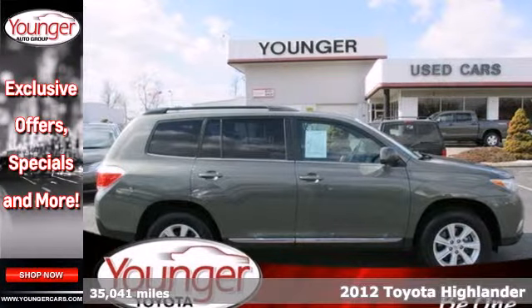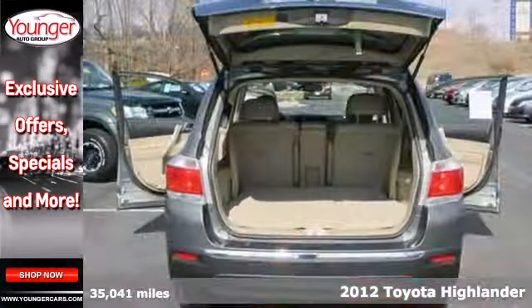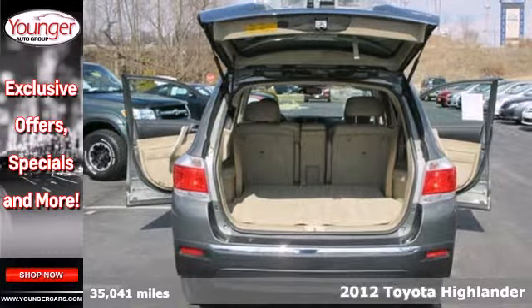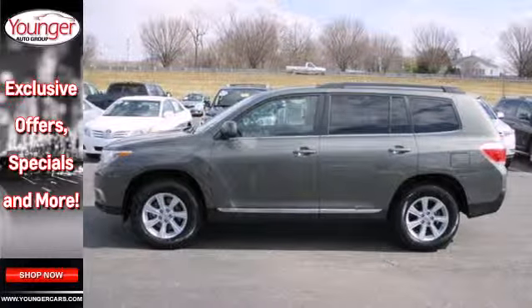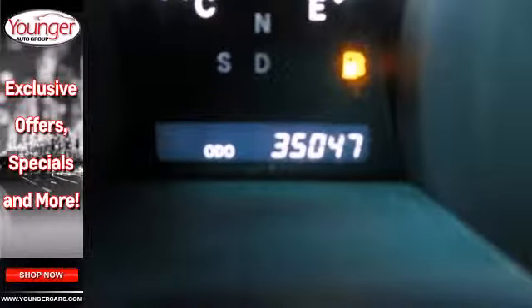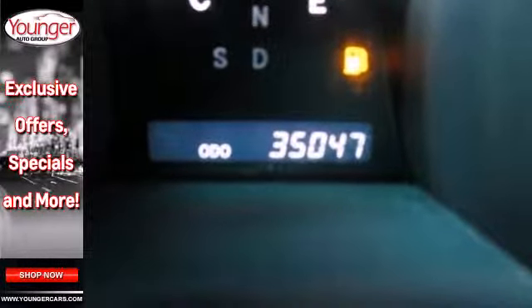Here's a 2012 Toyota Highlander. In this SUV you'll get things done safely and easily. It comes with cruise control, dual zone air conditioning, and plenty of passenger and cargo room. Safety comes standard with front and rear stabilizer bars as well as an anti-lock braking system.